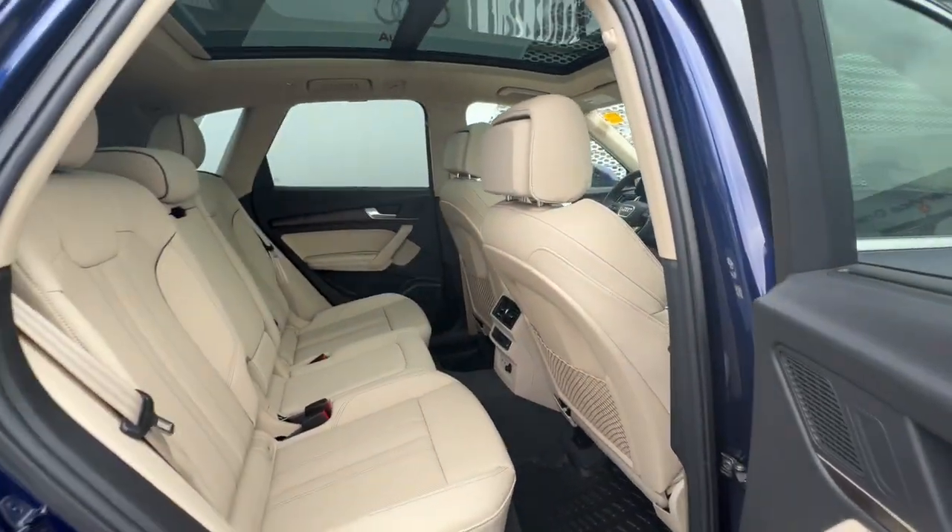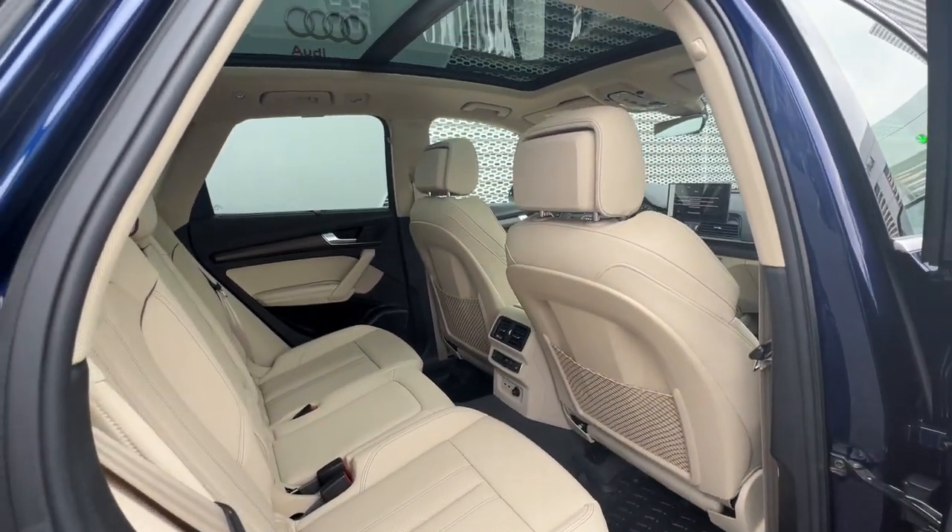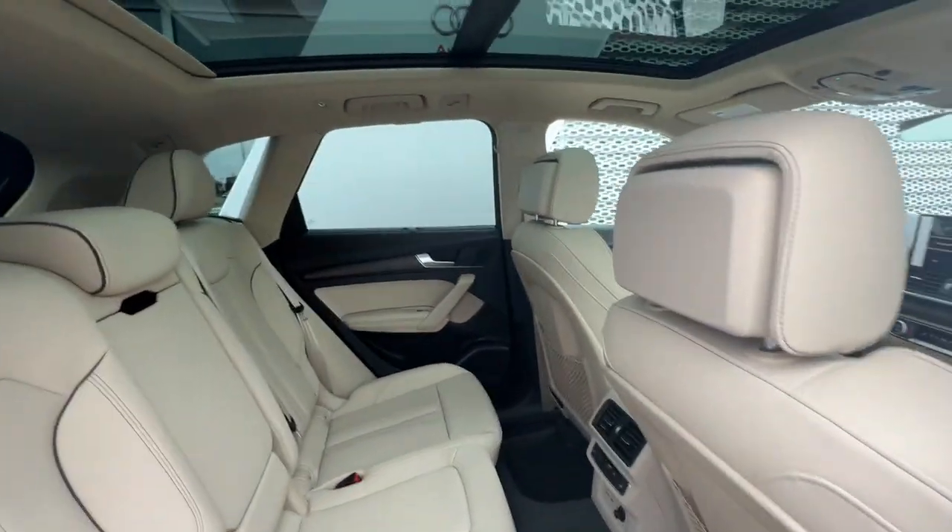Explore your world in comfort and style in this delightful Q5. Come in for a test drive. Our team will make it the best part of your day.